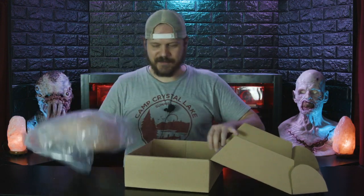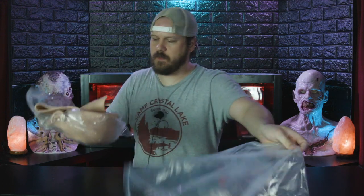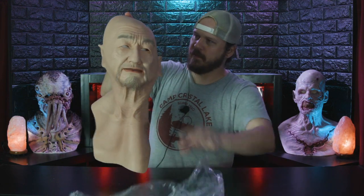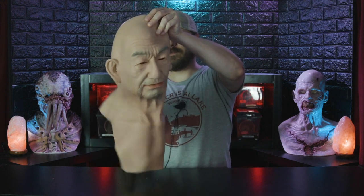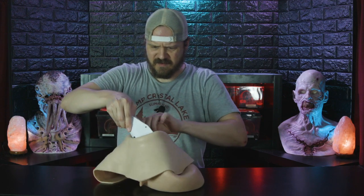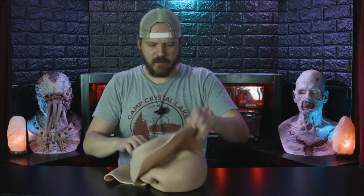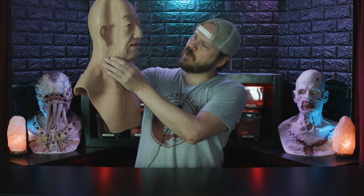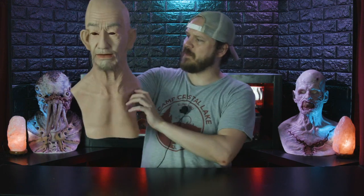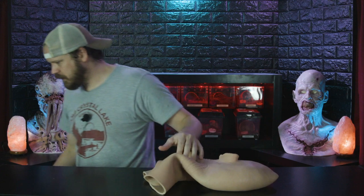Oh my gosh. There's something in the head keeping it open — it's a weird face thing. I'll keep that for something. Here it is — a silicone mask for under $200 from Amazon. This is what you get. I mean, I expected worse, I'll be honest. Let me see if I can put it on a head form so we can take a better look at it.